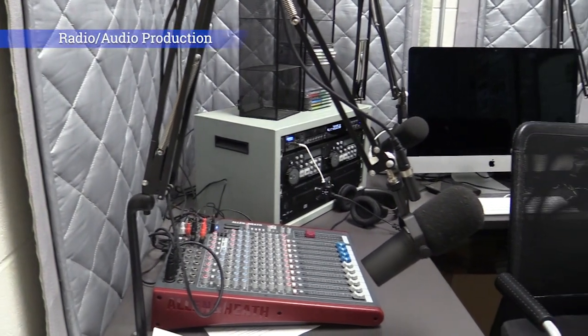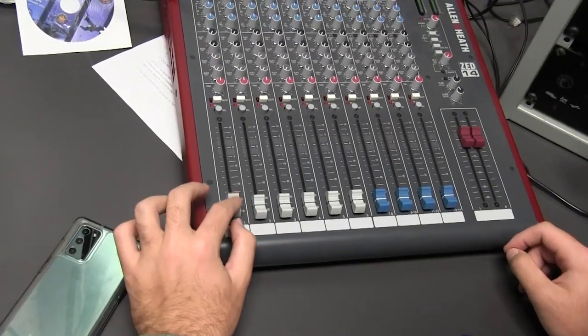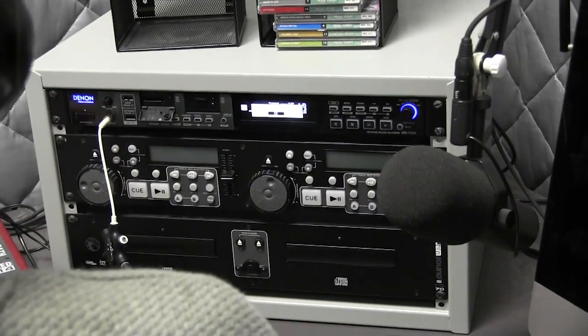Radio Audio Production. Radio Audio Production introduces students to podcasting, internet radio, sound effects, and radio theater. Students will experience script writing, announcing, voice acting, and audio editing. This class counts as a fine arts credit and may be repeated for credit.